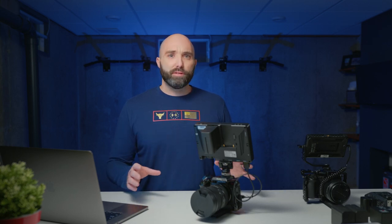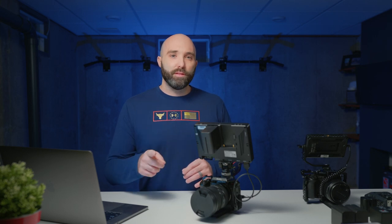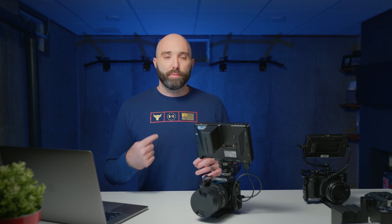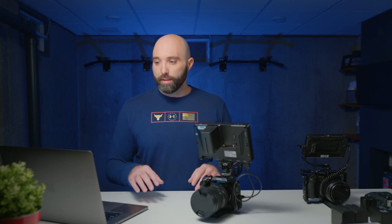Just a side note: I am recording this on the Panasonic S5 in V-Log and I am using the Zoom F2 with a COS-11D microphone right now. So when you're listening to the audio, that's actually what you're hearing. We're not using a boom mic or anything like that. All right, let's get started.